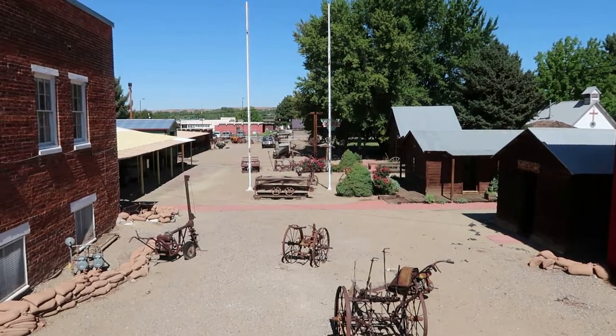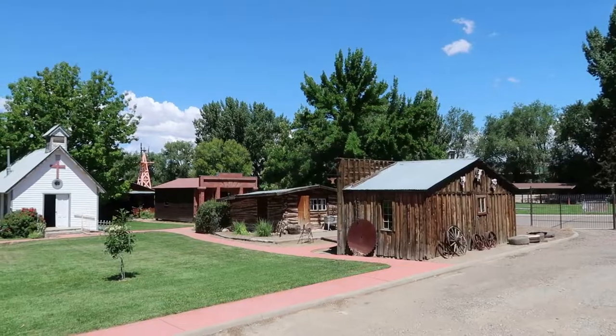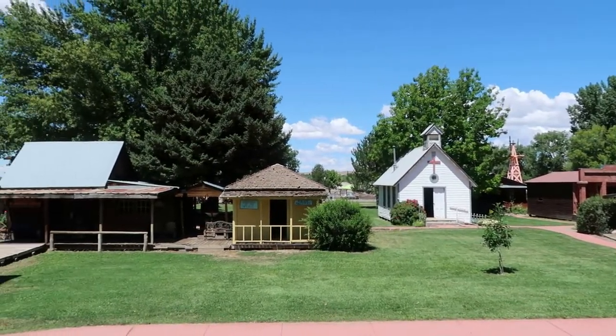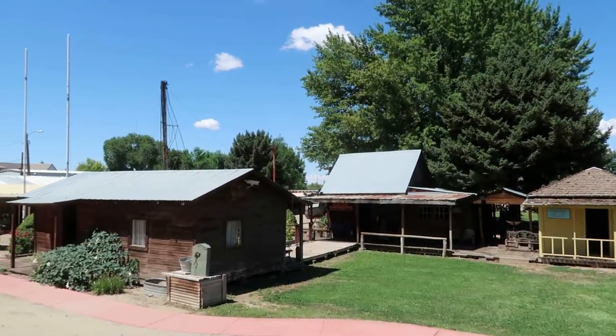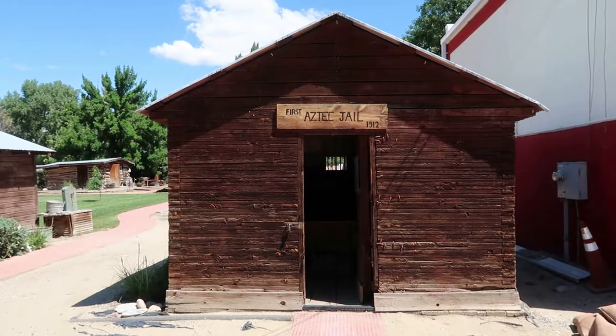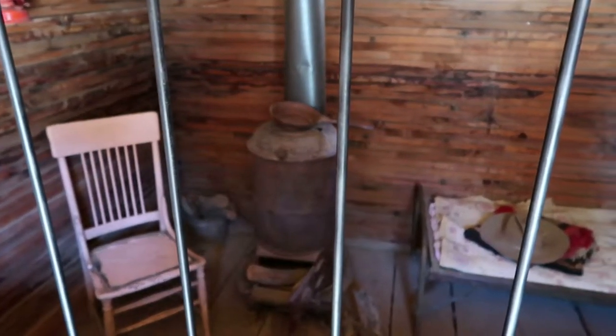Behind the museum there is a pioneer village featuring 10 relocated or recreated historic buildings from the area. Not too many places like this have collections of historic structures, and there are some interesting ones, like the old Aztec jail.